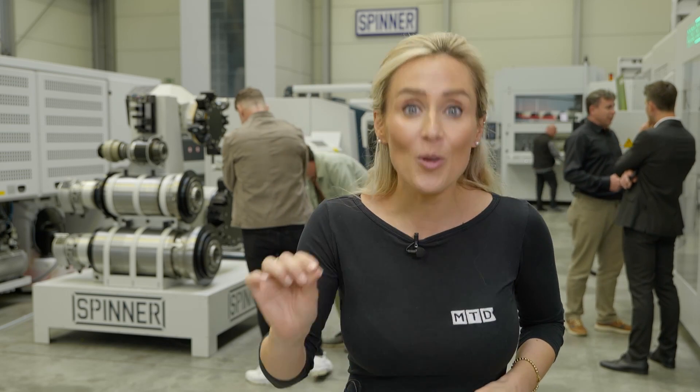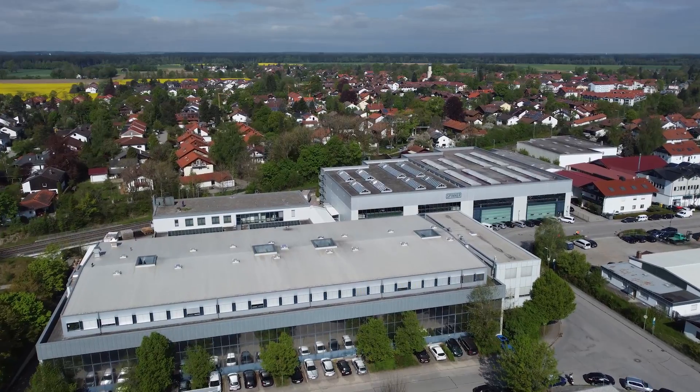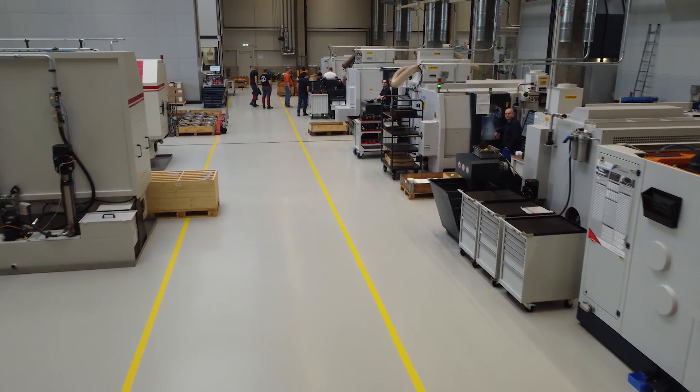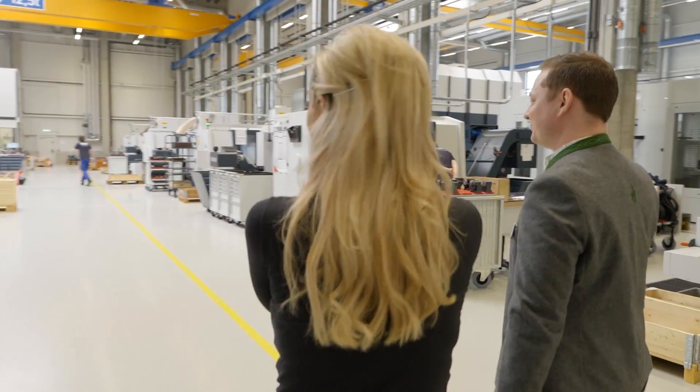Spinner makes spinners on spinners and it's all done here in their manufacturing facility in Germany. Robin, it's so clean in here. Yes, it's brand new. It's immaculate.